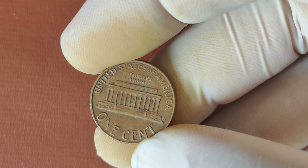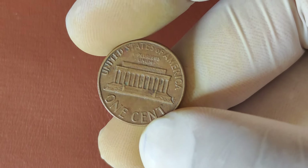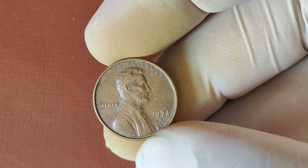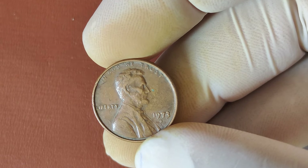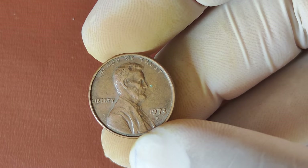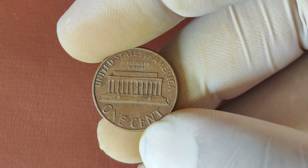Additionally, pennies in pristine, uncirculated condition with perfect or near-perfect grading are extremely valuable. Coins that score MS65 or higher from grading services like PCGS or NGC can sell for thousands, or even millions, depending on the rarity of the error and the coin's condition. In fact, some 1973 D-Pennies have already made headlines at auction. A recent sale saw one in near-perfect condition sell for over $1 million. These sales prove that even modern pennies can carry immense value, especially when they are rare or exhibit unusual features.